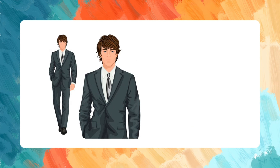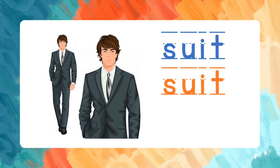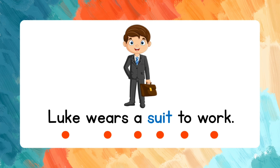Suit. S-U-I-T. Let's spell the word one more time: S-U-I-T. Suit. Now let's read the sentence: Luke wears a suit to work.